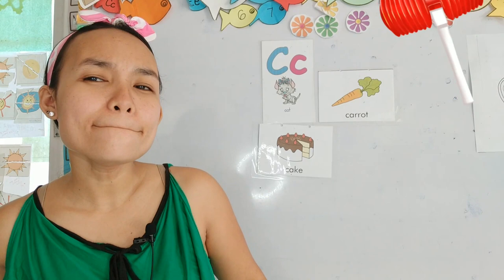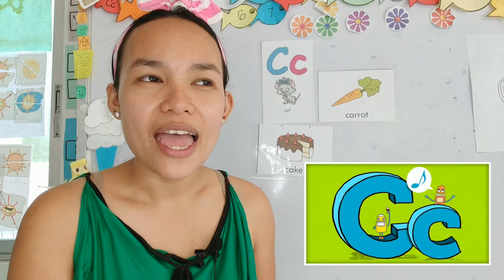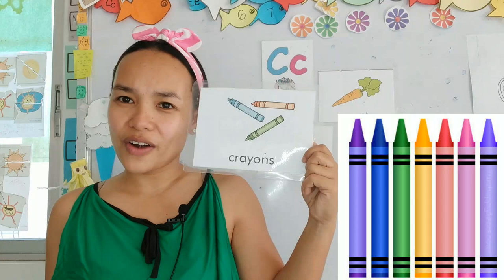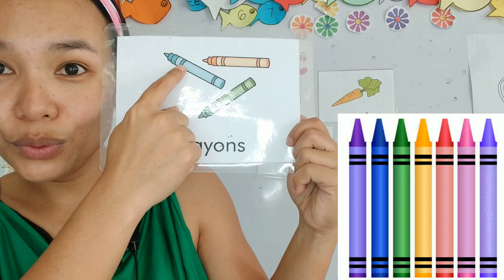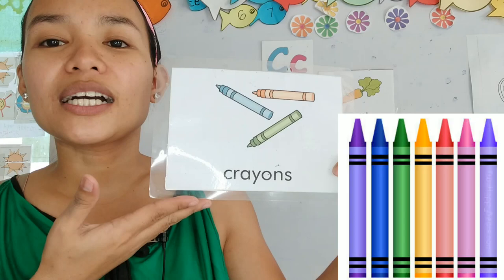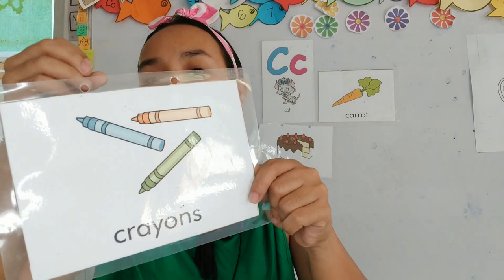Alright, our next card starts with the letter C and it starts with the kk, kk, kk. Ta-da! It's crayons! Do you like crayons? We have color green, blue, and orange. So these are crayons. Can you repeat after me and say kk, kk, crayons? Good job! So let's put our crayons on the board.